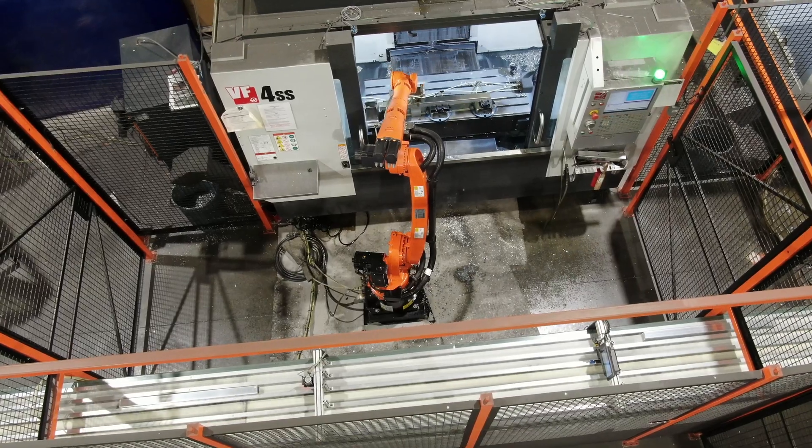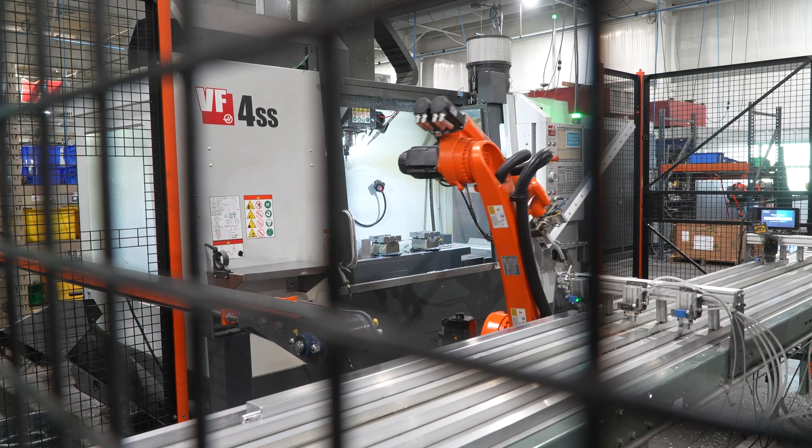Here at V-Rail we don't bring in automation to replace people. We bring in automation to replace positions so that we can elevate people to other tasks.